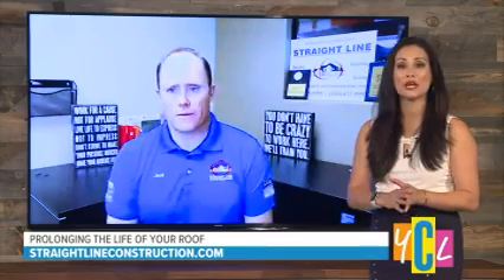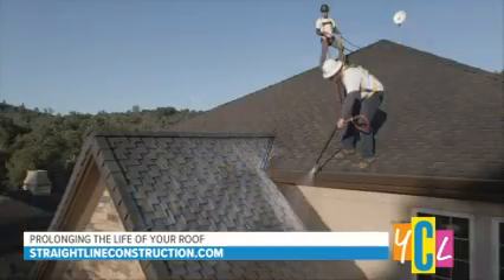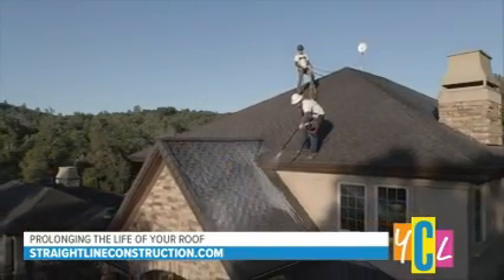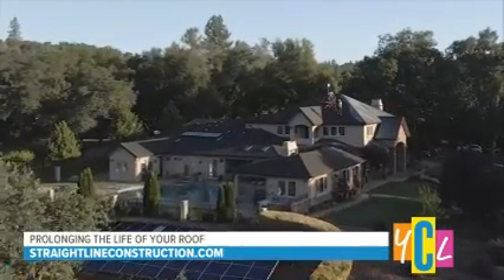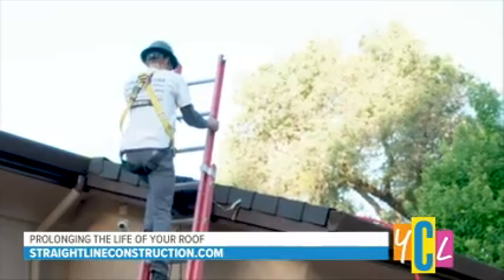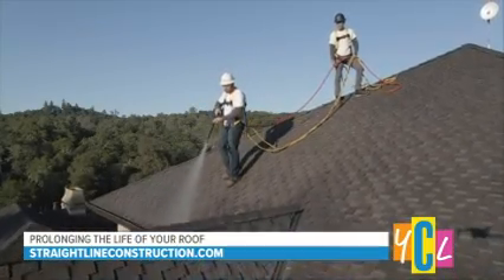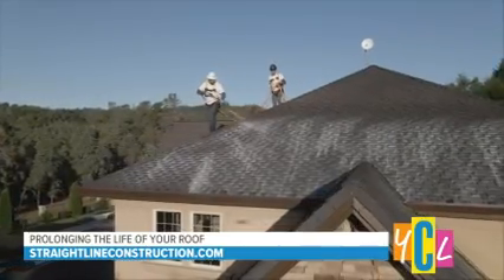You guys use something called Roof Max, which is a form of maintenance and also a way to extend the life of asphalt roofs. It's an incredible product — we're really blessed to be able to help people extend the life of their roof. So many of these roofs were warranted 25 years but unfortunately aren't lasting that long. We're able to treat them and help extend the life. In fact, I had to do it on my own home.